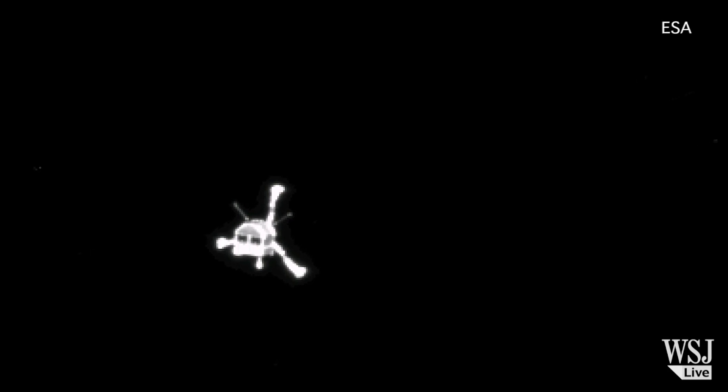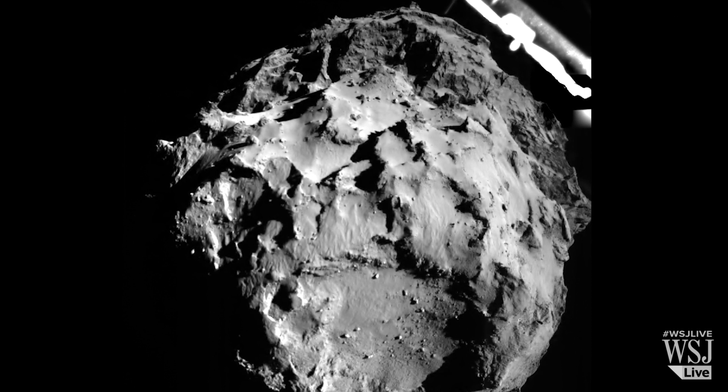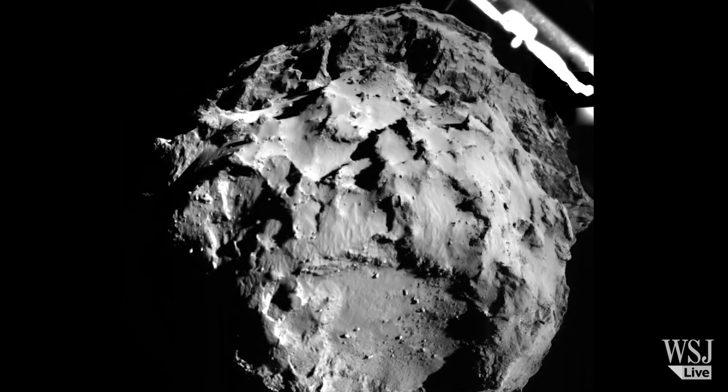A tiny robot called Philae made history today. This image taken by Philae shows the lander just three kilometers above the surface of the comet. For many of the scientists who work here, it has been a decade-long wait, and now that crucial moment has finally come. Philae has landed. It is the first time in history that a spacecraft has landed on the alien landscape of a comet.